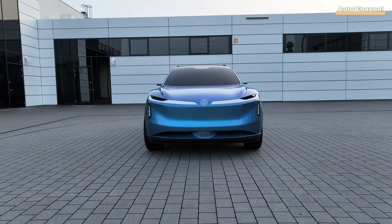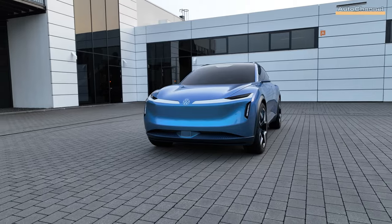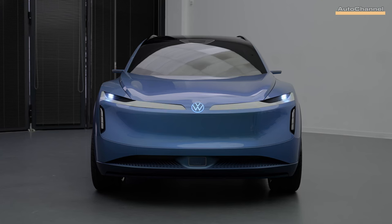With a sleek and futuristic exterior, the ID Code redefines the SUV landscape with its aerodynamic profile and striking lighting systems. What sets the ID Code apart is its groundbreaking technology.